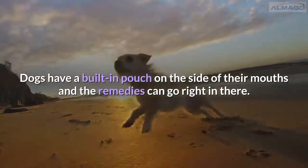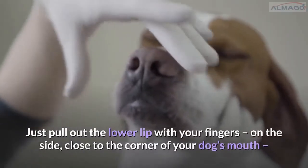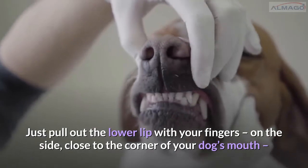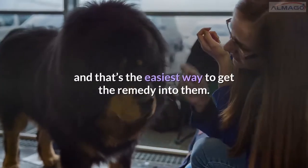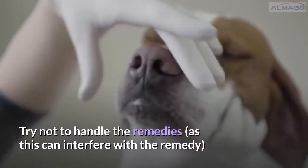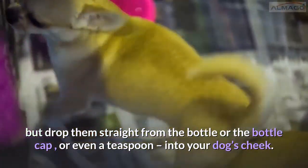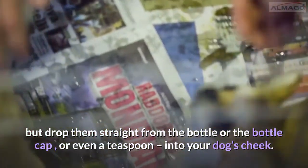Dogs have a built-in pouch on the side of their mouths and the remedies can go right in there. Just pull out the lower lip with your fingers on the side, close to the corner of your dog's mouth — that's the easiest way to get the remedy into them. Try not to handle the remedies as this can interfere with the remedy. Drop them straight from the bottle, the bottle cap, or even a teaspoon, into your dog's cheek.